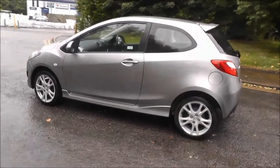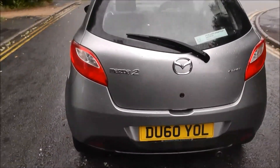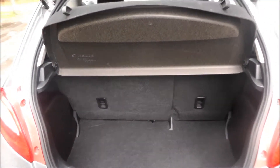It has a 5-speed manual gearbox and the road tax for 12 months costs £105. The Mazda 2 has a good capacity boot with a rising parcel shelf.